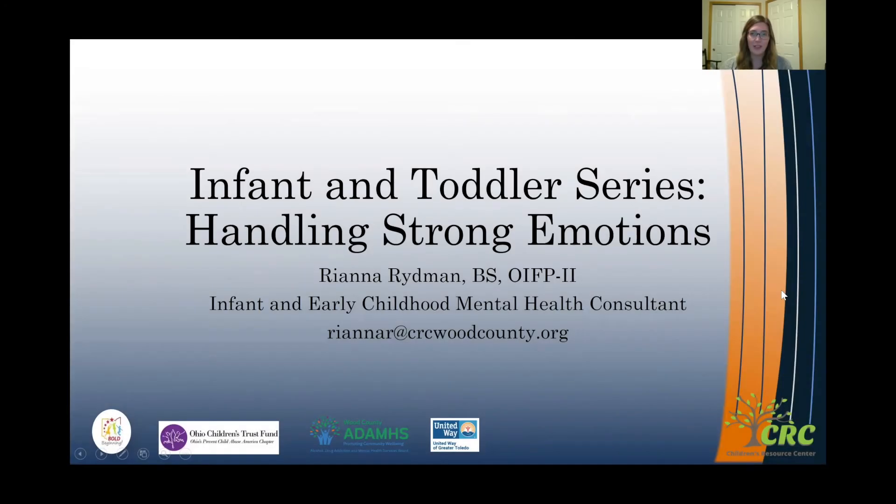Hello and welcome to today's short strategy video. My name is Rhianna Ridman. I'm an infant and early childhood mental health consultant at Children's Resource Center in Bowling Green. Today's strategy is Handling Strong Emotions.